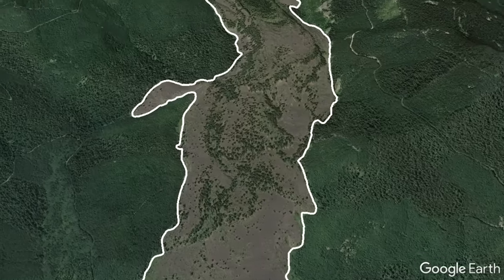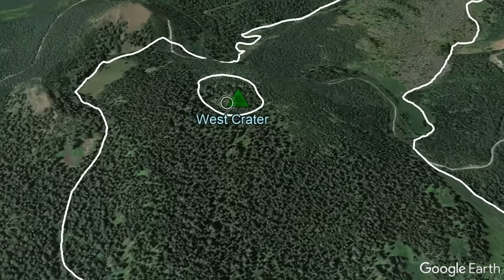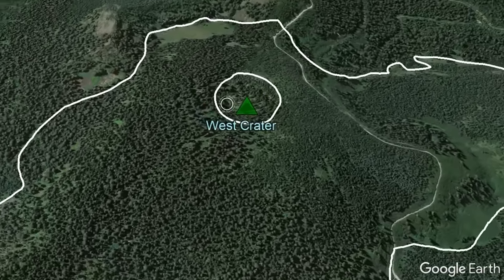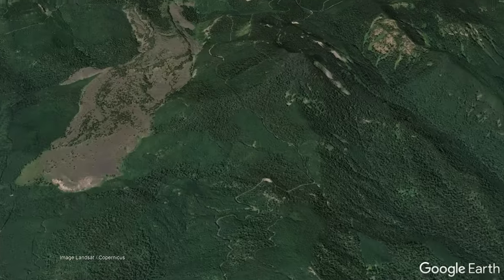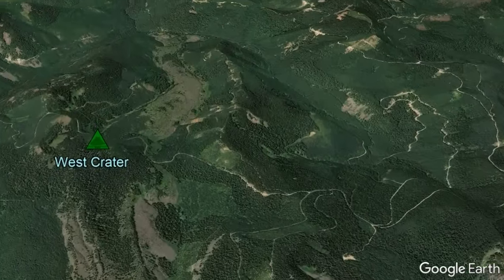Today, the remnants of this viscous lava flow stand out against the surrounding tree cover, with its source being more densely vegetated due to the ash it ejected. This is the story of Washington's least known volcano, which is one day likely to erupt again.